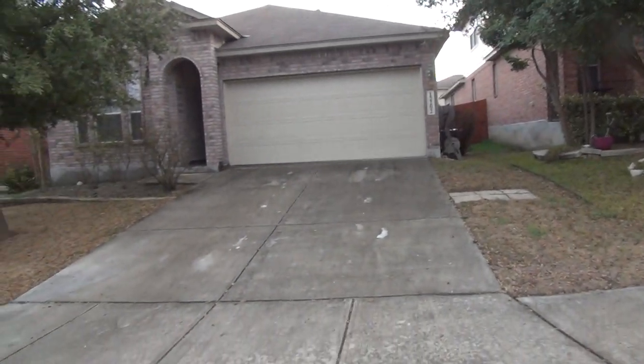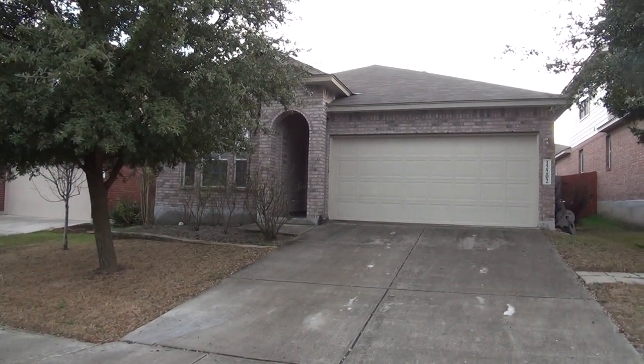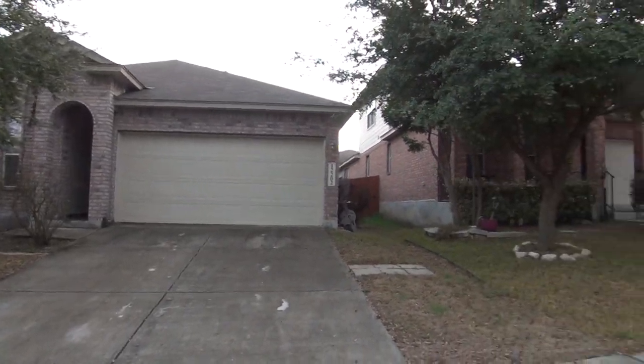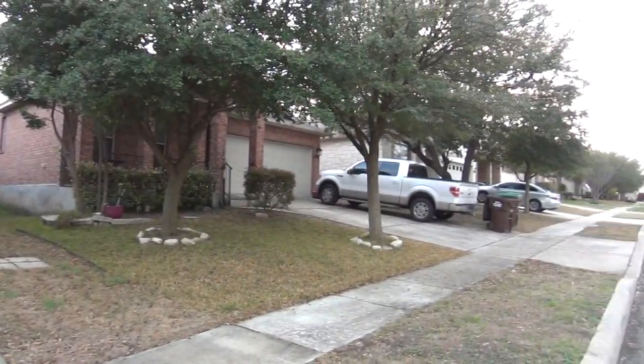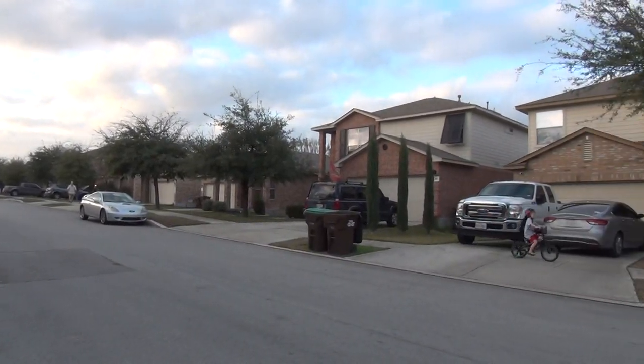Hi, this is Mark Fee with Liberty Management. I'm here today to show you a house at 12202 Harris Hawk in the Alamo Ranch subdivision. This will be the condition of the home as of February 15th, 2018, about 5:30 in the afternoon.